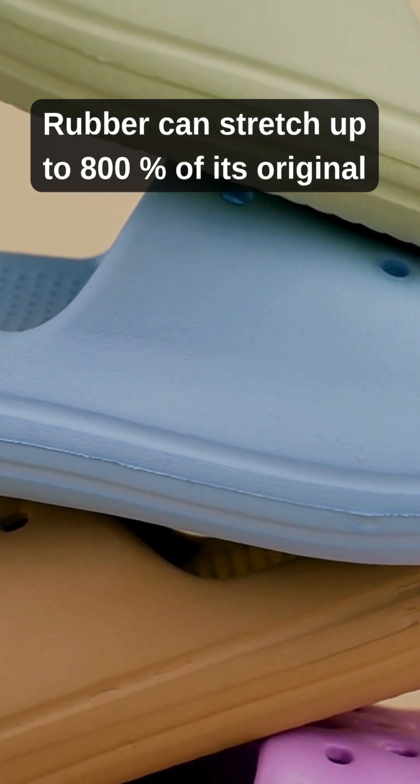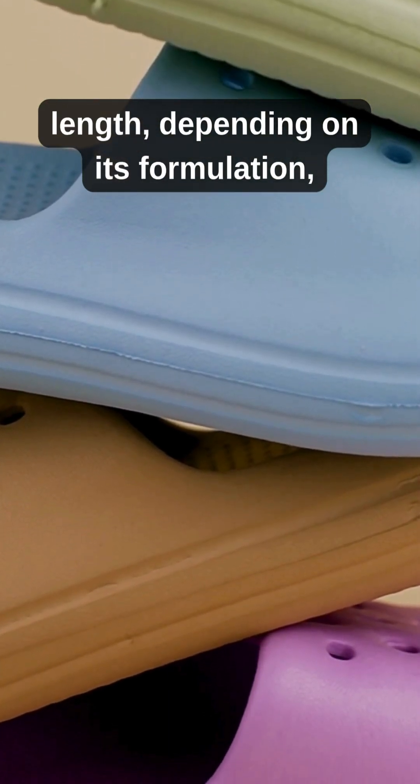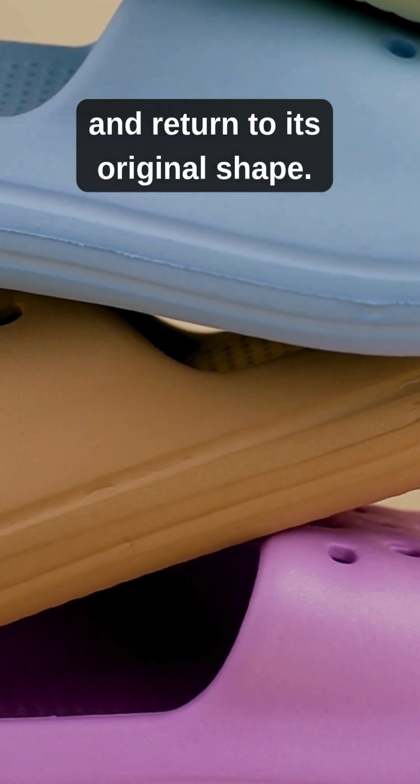Rubber can stretch up to 800% of its original length, depending on its formulation, and return to its original shape.